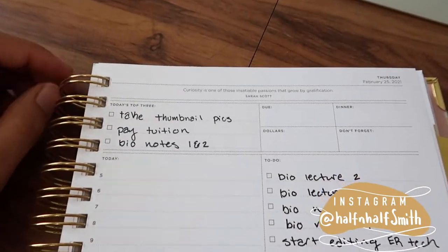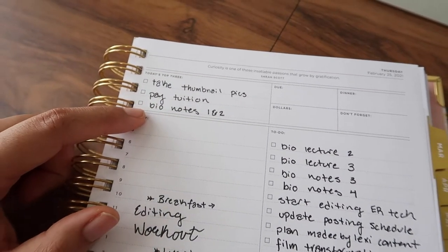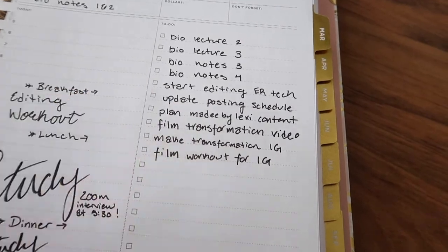Here are my to-dos for the day: I need to take thumbnail pictures, pay my tuition, take some bio notes, and do a lot of bio lectures. I took an exam yesterday for a different class, so now I'm behind in my other classes. I need to do a little bit of catch-up today, which is perfect because I don't have any other classes today. So I'm going to get started editing. Let's do it, guys.